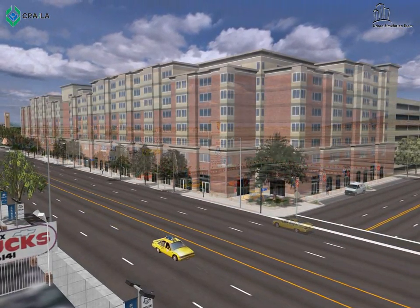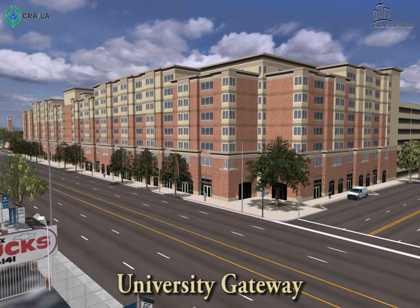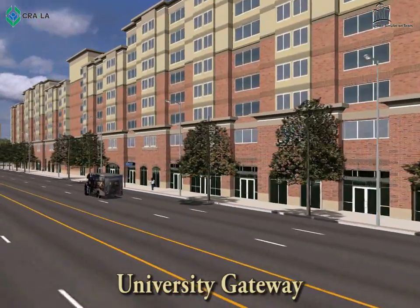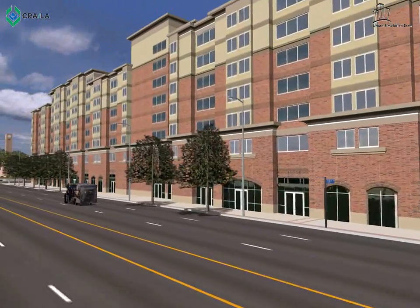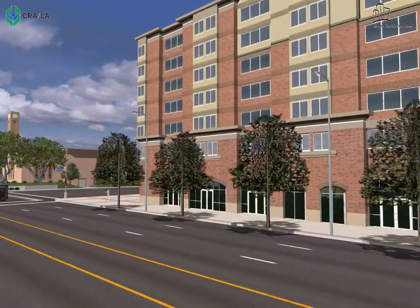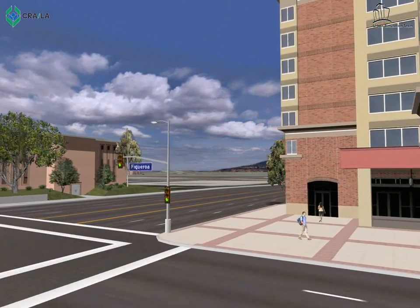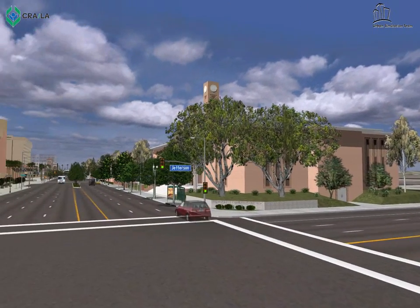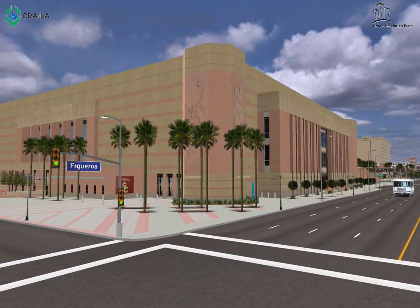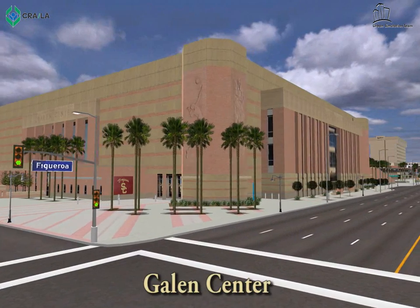The next project is located at Figueroa and Jefferson. University Gateway consists of 83,000 square feet of ground floor commercial space, 421 apartment units, and 770 parking spaces. The eight-story project consists of CVS, JPMorgan Chase, Yogurtland, Subway, and Freebirds World Burrito. The developer agreed to keep the property on the tax rolls for the life of the redevelopment plan. It has generated about 900 construction jobs and 200 permanent jobs.